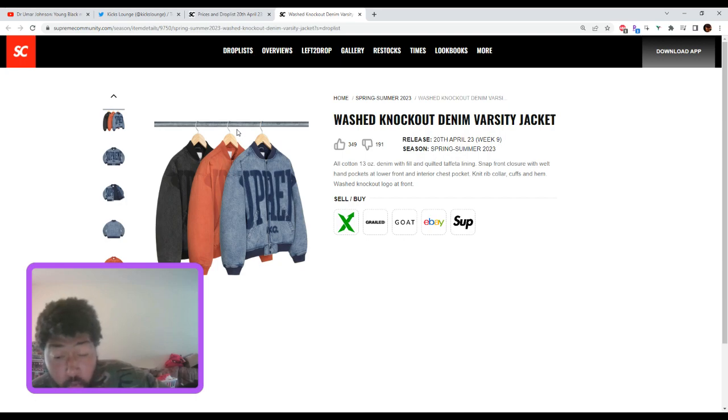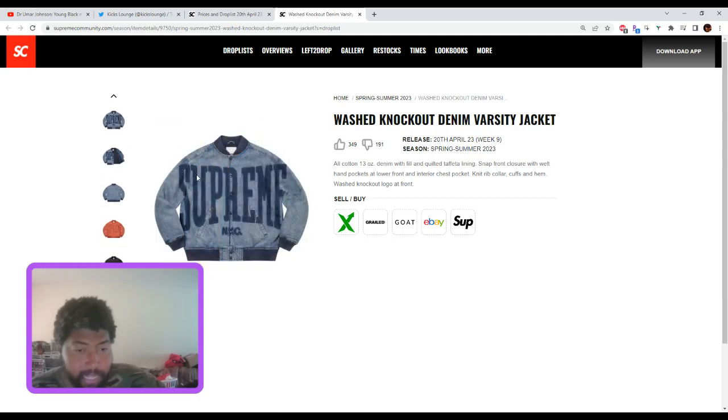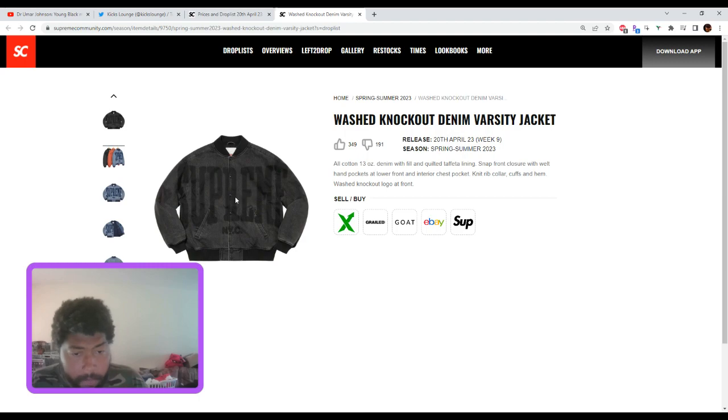The washed knockout denim varsity — probably close to $300, maybe in the $240–$300 range. For personal, this is a clean jacket. You've got the nice Supreme hit on the front, it is huge and big, but the denim one is a nice looking jacket. For resale, you're going to have to hold it until fall/winter. I'm very cautious about this one for resale.